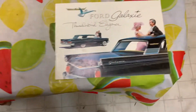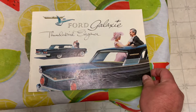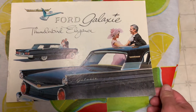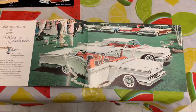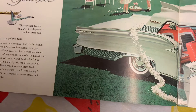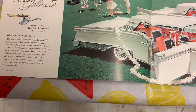And here is when they brought the Galaxie out. When you open the first page it says 'Announcing the new Ford Galaxie — the car that brings Thunderbird elegance to the low price field.' Glamour car of the year.